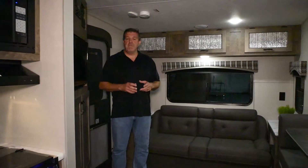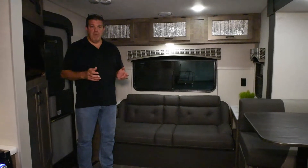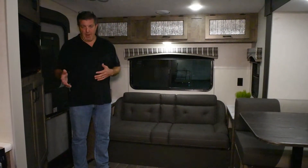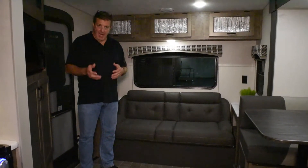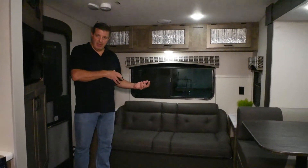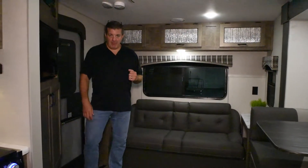We are inside the Sonic 231 VRL — this is a 2021 model, all new for fall of 2020. We're going to go over some of the changes from the product we were building earlier this year and show some of the great new things that are included.